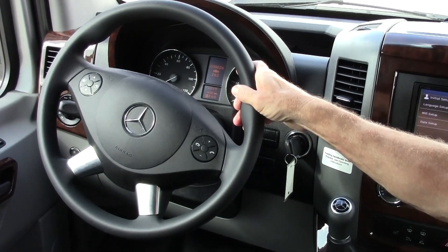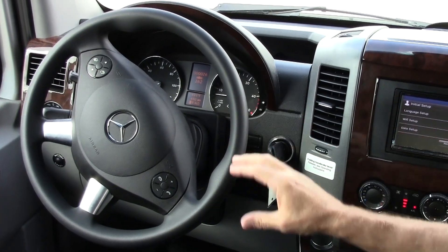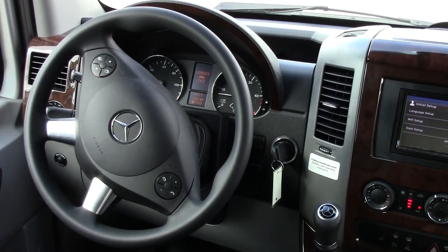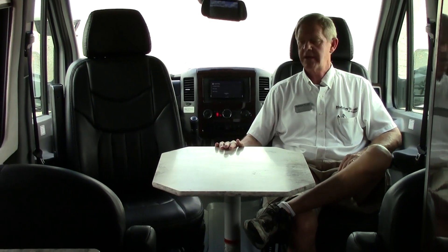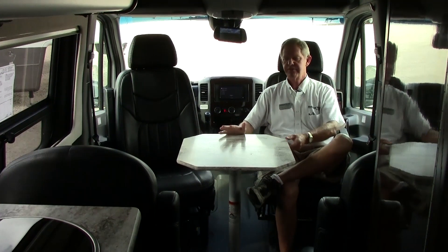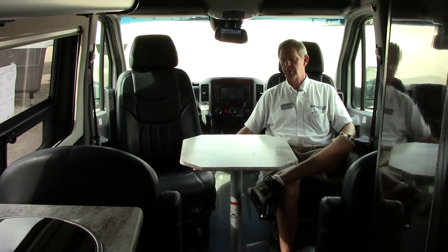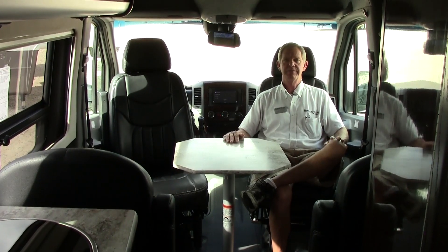On your steering wheel you have all your hands-free buttons for safety — to change stations on your radio and change your readout on the display. In this nine passenger van, it does come with a little table. The cockpit seats actually swivel around a full 360 degrees, so with four seats up front you can sit and visit with people, play cards, have a few drinks, have some food. The most comfortable seats you'll ever find in any motorhome — real soft ultra-suede leather.